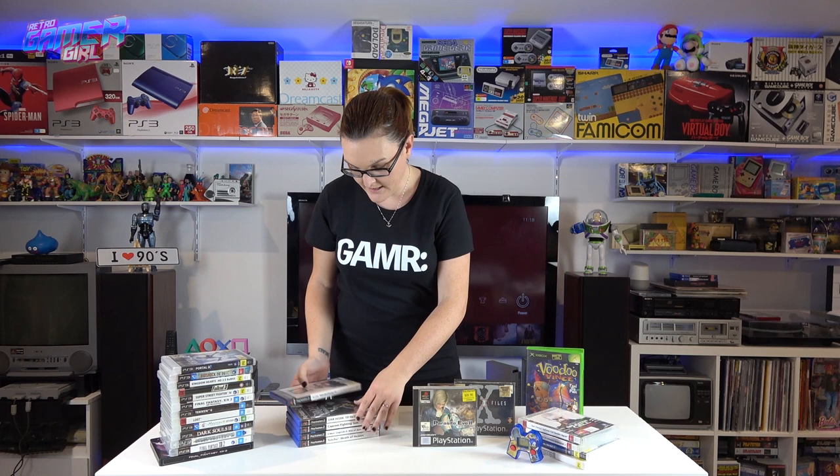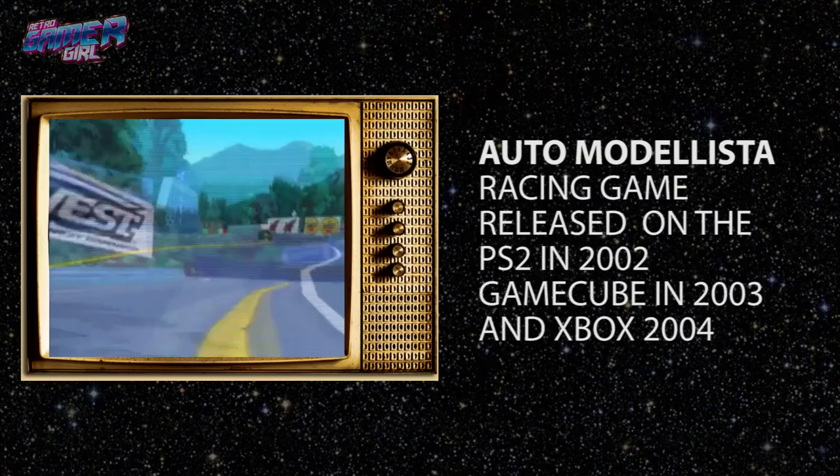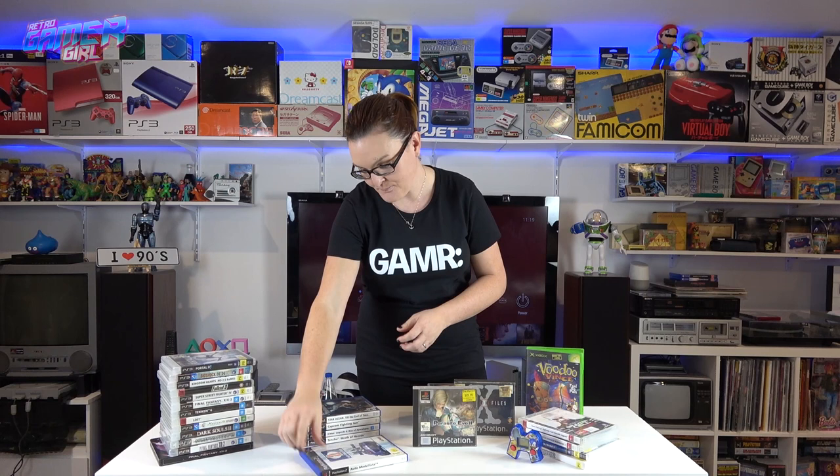For PS2, there's Auto Modelista — I've heard great things and I'm excited to finally have it. It has cell-shaded graphics that make it look like a cartoon. I played it for about half an hour and thoroughly enjoyed it, though the controls are a little hard. My copy does have a little mold and wear, which I'd normally not allow, but I'm making an exception because it's Capcom and I really like this game.